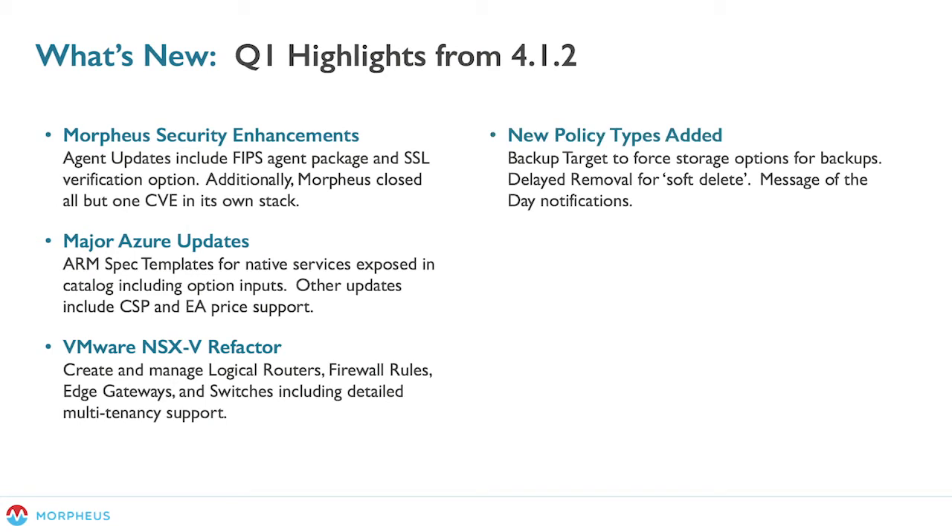We've also added several new policy types to the engine. We can now force a backup target for storage options for backups — previously that was an optional field, but now it's forcible. We also added delayed removal, or soft delete. If a user deletes an instance or a VM, you can set a policy where that action is delayed — it will shut down that VM, instance, bare metal, or container and leave it in that shut-down state for a period of time as designated by your policy. Once that period elapses, it will automatically terminate the object, allowing time for an undo operation in case a user inadvertently deletes something.